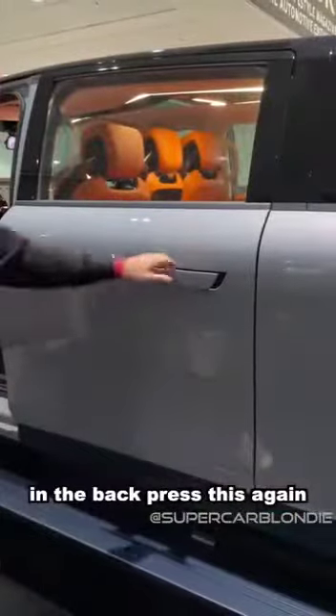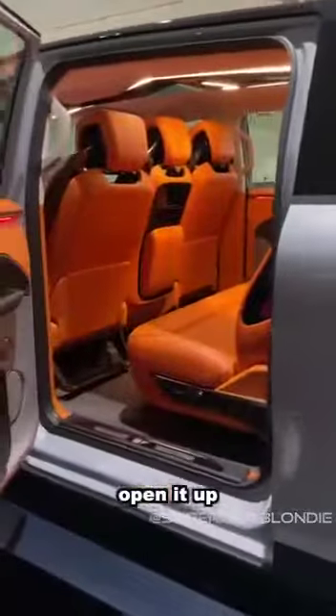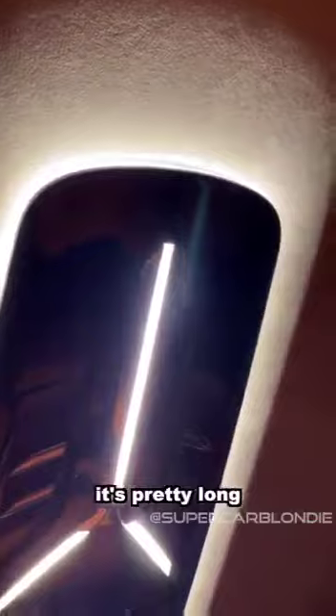Let's go over to the back. Press this again, open it up — three more seats. And check out the panel on the roof. It's pretty long. I like it.